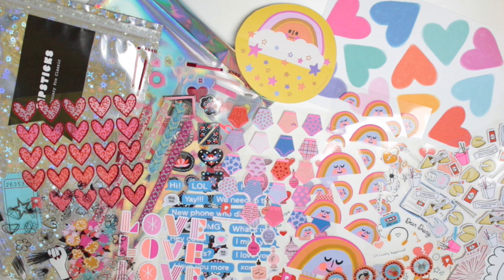So this was everything that came in the January Pipsticks pack. I receive the classic size pack each month — there is a petite size which is a bit cheaper, you just get a few less sticker sheets. They also do have their kids' packs as well, which come in two different sizes, but the stickers inside are more aimed at kids. I do have a discount code, so you can get 15% off your subscription with the code GREEN15. I will have my affiliate link down below as well, so if you do end up subscribing through my link, thank you very much — it really helps me out.